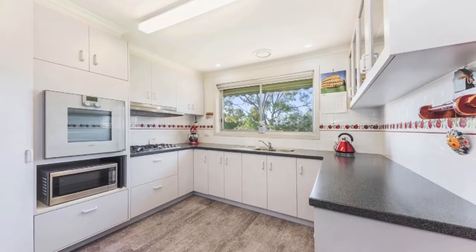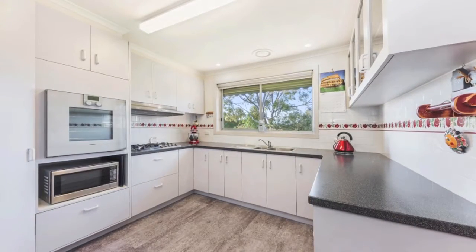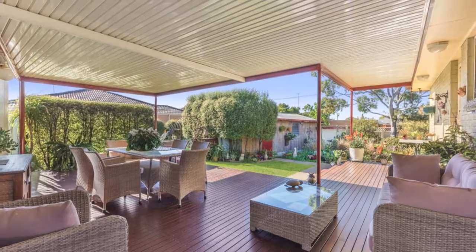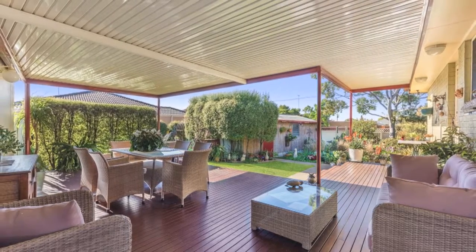Impress any guest in your modern kitchen with Gaggenau self-cleaning wall oven, wraparound bench and plentiful storage, or relax outdoors on your stunning decked entertainment area surrounded by beautifully manicured gardens.